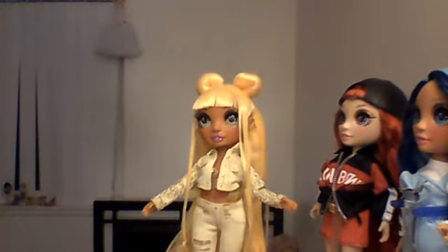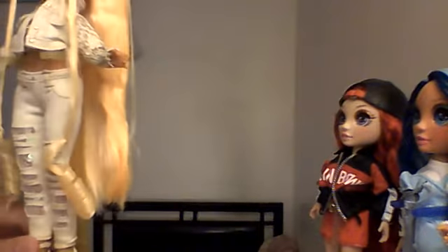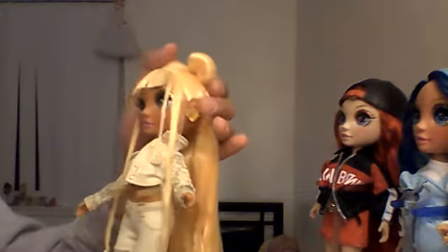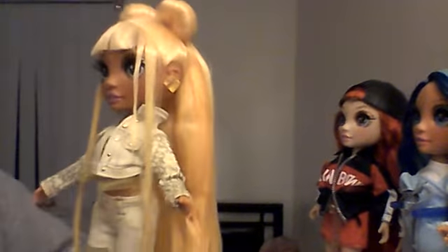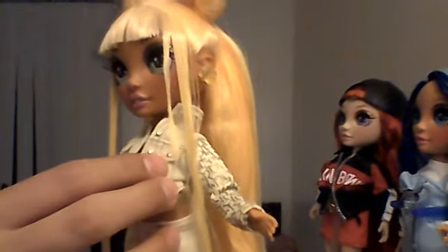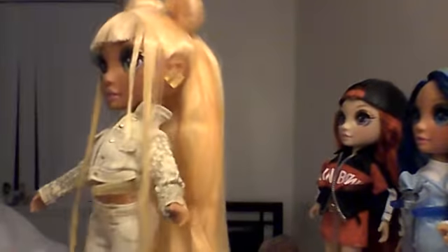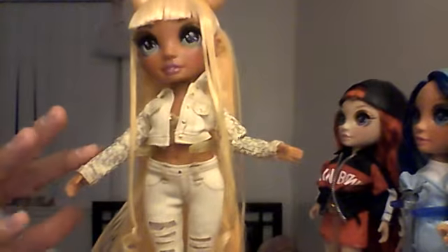Hey guys, so I put the doll in her second outfit, which is so cute, it's so over-the-top. Sunny's outfit is yellow and has these buttons in it. A little jacket that has the word 'rainbow' written all over it.